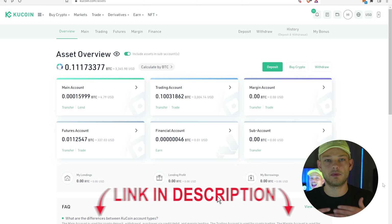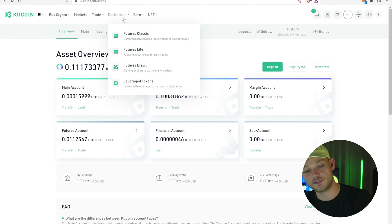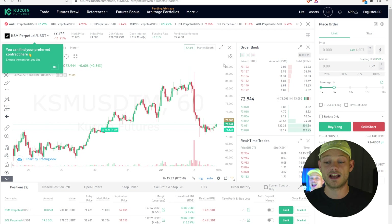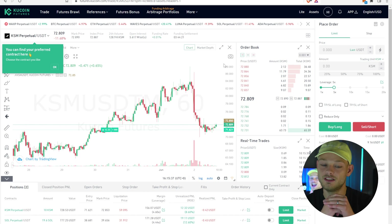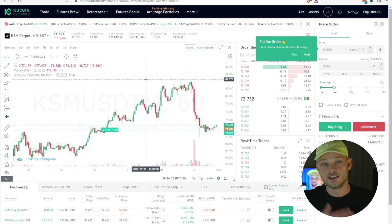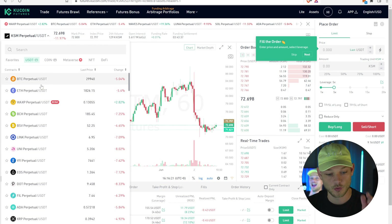I'll be using KuCoin. You can basically use Binance, Bybit, KuCoin — whatever you like. I love KuCoin because it has a good overview, it's quick, and it has a lot of coins for leverage trading. You can do this on phone or PC. To leverage trade, go to the 'Derivatives' button, then choose 'Futures Classic.' You can leverage up to 100x here. Make sure to transfer some USDT to your Futures account first, otherwise there won't be any money available.